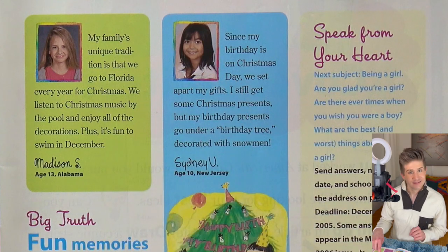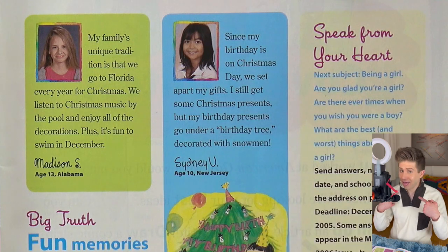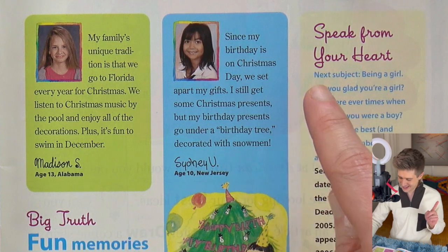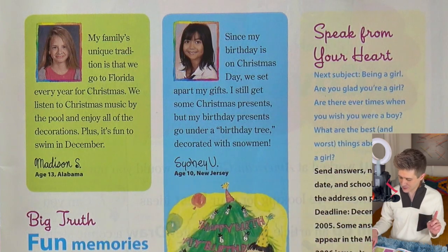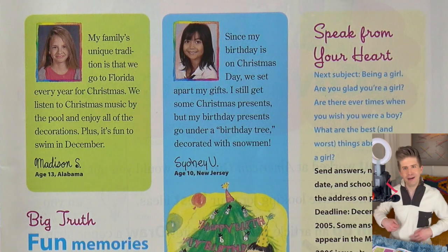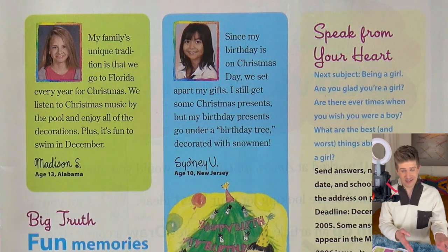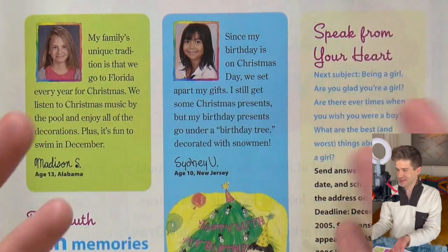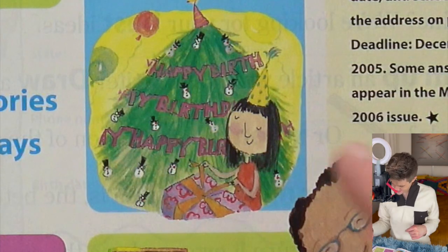Sydney — a kindred spirit. Since my birthday is on Christmas Day, so is mine. We set apart my gifts. I still get some Christmas presents, but my birthday presents go under a birthday tree decorated with snowmen. Oh my god, that's so cute! A birthday tree. I never got a birthday tree. We did separate my presents — birthday presents were different than Christmas presents with different wrapping paper and all that. Same kind of idea. That's so cute.